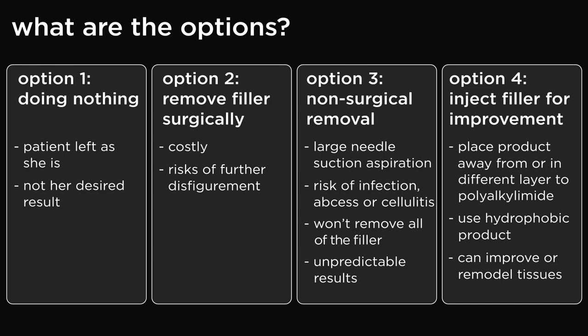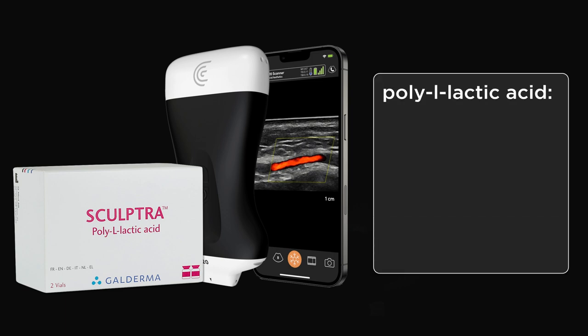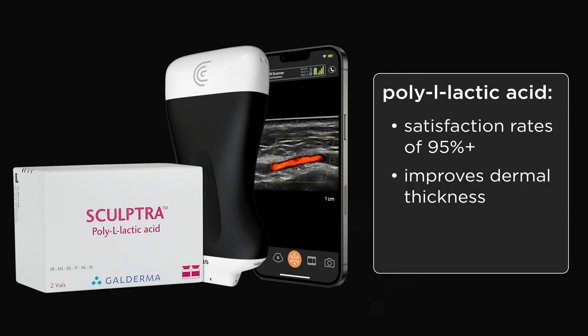That leaves us just one obvious option: ultrasound-guided injection of poly-L-lactic acid (PLLA). It ticks all of the boxes and there are many long-term studies citing satisfaction rates of over 95% over multiple years. Whilst it doesn't grow fat back, it improves dermal thickness. Complications are rare — most notably nodule formation, which happens in around 5% of cases; they don't usually cause aesthetic problems and resolve on their own. So I felt this was the best option for her. It's not a complete resolution but a compromise.